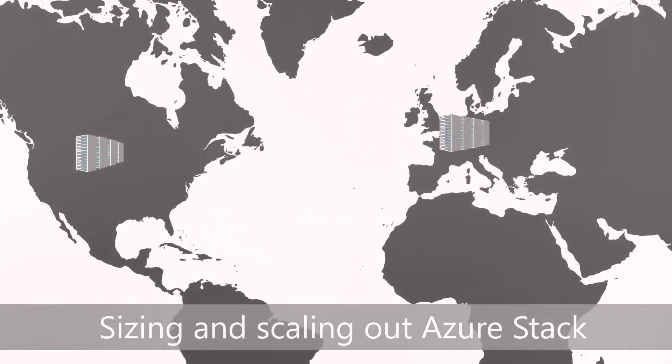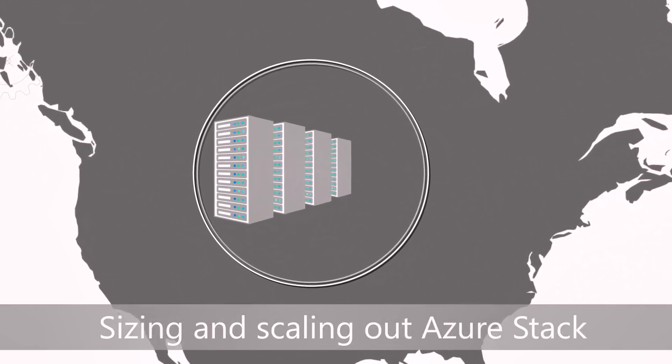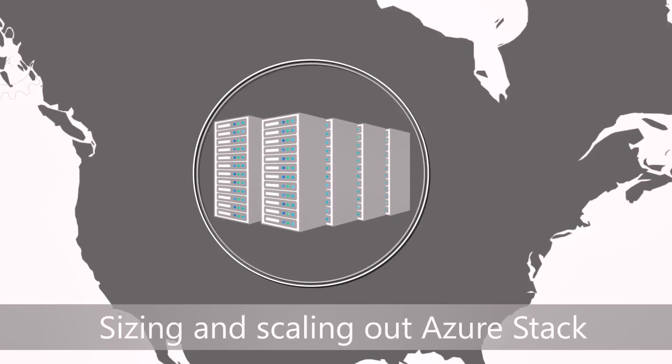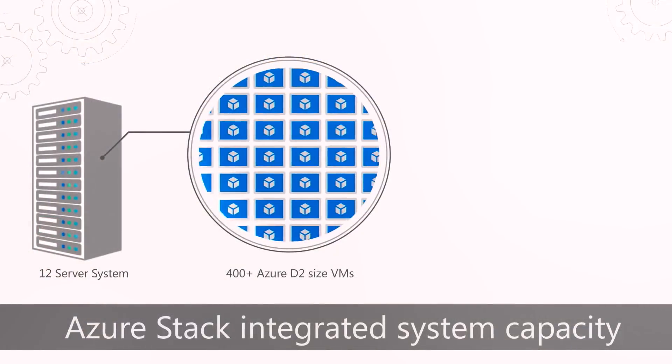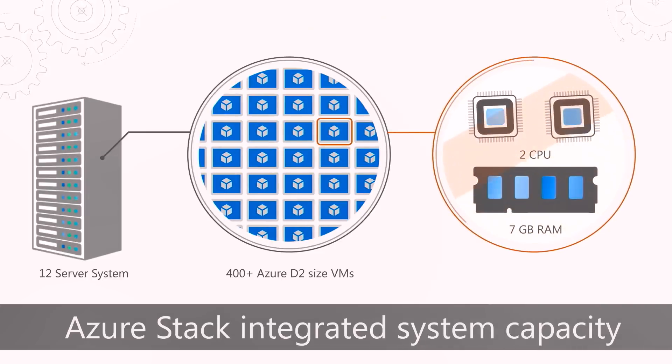Soon we'll be able to add capacity to scale units by adding more servers, then add regions. You should think of a region as a geographical area that you define for your Azure Stack instance. You'll be able to add multiple scale units per region. Azure Stack is architected for scale and we'll be delivering incrementally in this area. To put this in context, with a 12-server system and the right configuration you'll be able to run about 400 Azure D2-size VMs — those have two virtual CPUs and seven gigabytes of memory per VM — with resiliency and redundancy built in.